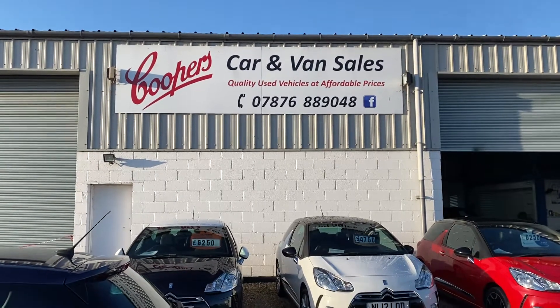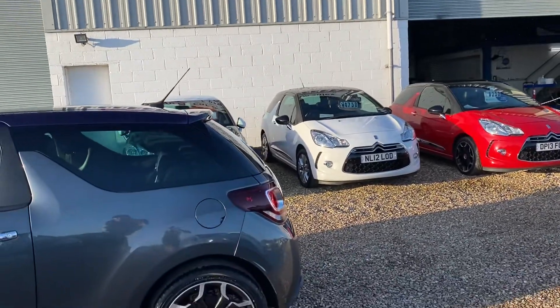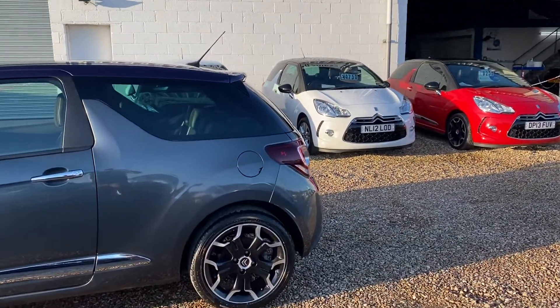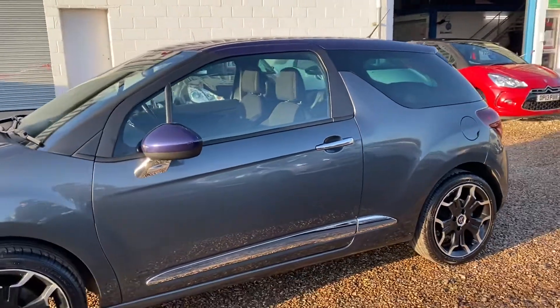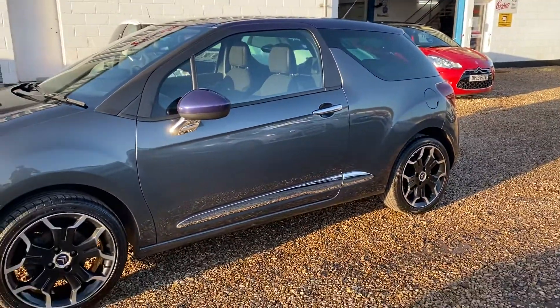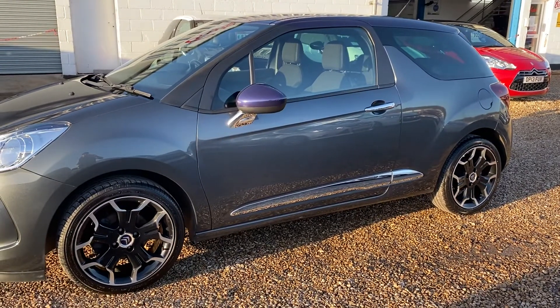Welcome to Cooper's Cars. We're a small family business and take a lot of pride in the cars that we present, and this is one of our most popular models that we sell. It's a 2014 Citroen DS3, and this is the 1.6 petrol D-Sport Plus — a nice specification.